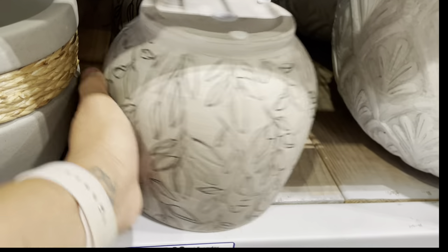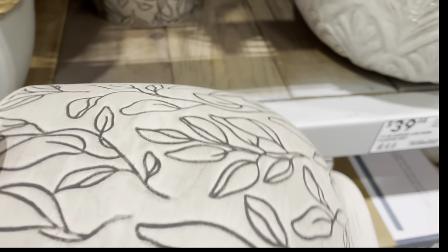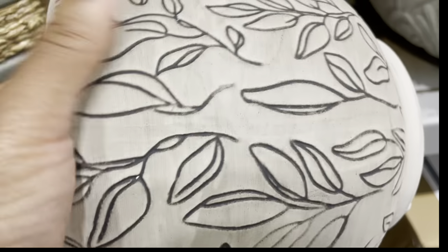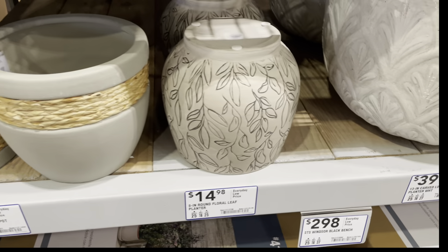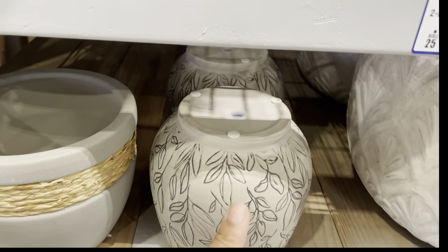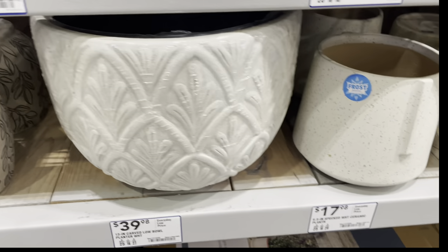This pot right here — oh my goodness. But I know I have so many things already, and sometimes you just can't get everything you want. But my eyes are on this — I actually wrote that pot down.